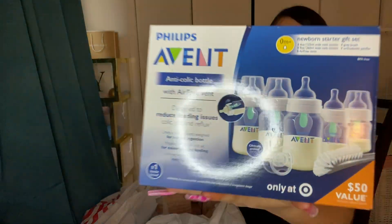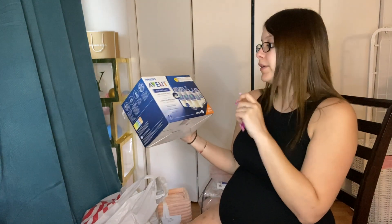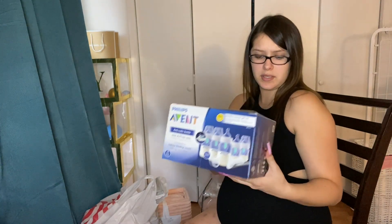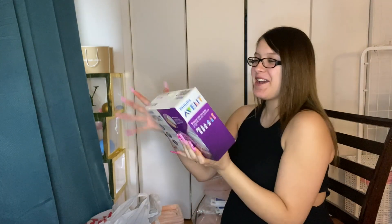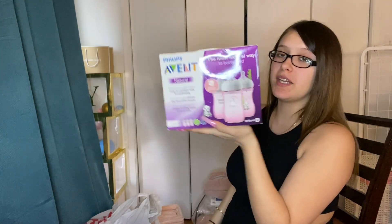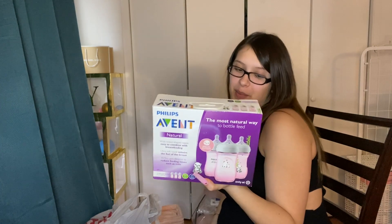Next I got this baby bottle set — it's five bottles: three 9-ounce and two 4-ounce. It comes with a little brush to clean them and a pacifier. Then I also have these three pink bottles — same brand, also hold up to 9 ounces, but these are so cute because they're pink.